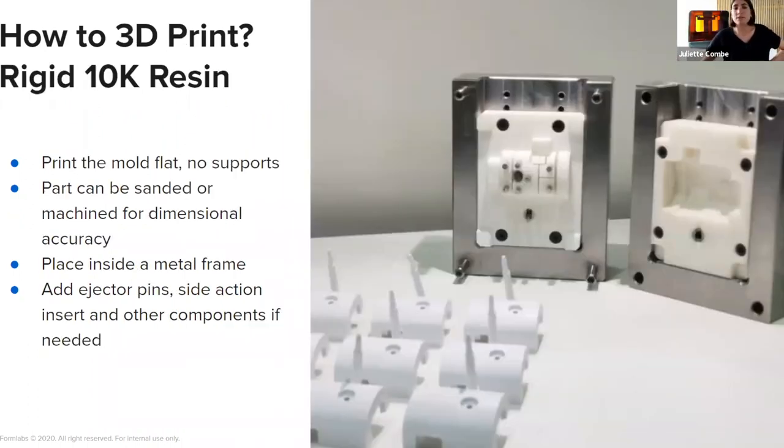After you design your mold, you print it. We recommend using Rigid 10K resin, which is a highly glass-filled material with a very high HDT of 218°C, making it very thermally stable and very stiff — our best material for injection molding. You can post-treat the mold by sanding with sandpaper for perfect flatness, or sandblasting for a good surface finish, which gives a matte, smooth surface.